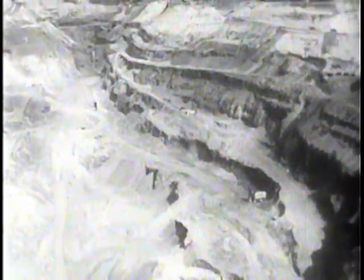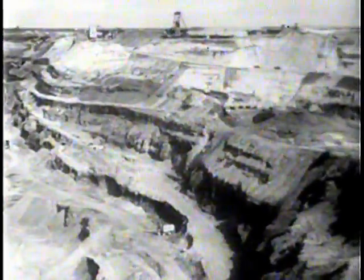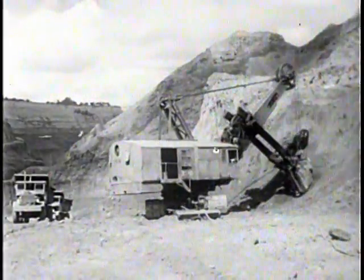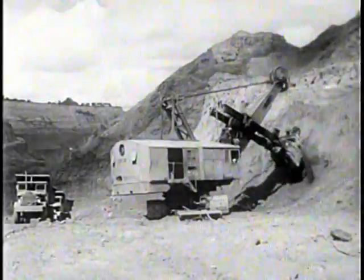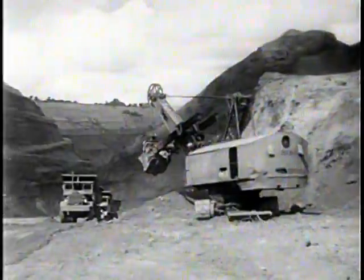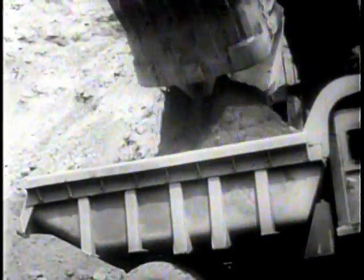The modern manufacture of steel begins with the procurement of raw materials. Most of the number one basic material, iron ore, is found near the surface of the earth and open pit mining methods are used. Giant shovels scoop up huge bites of ore — some of these shovels have a capacity of 15 tons. The trucks are quickly loaded and the ore is on its way. In underground mining, shafts are sunk far into the earth, sometimes as deep as 3,000 feet.